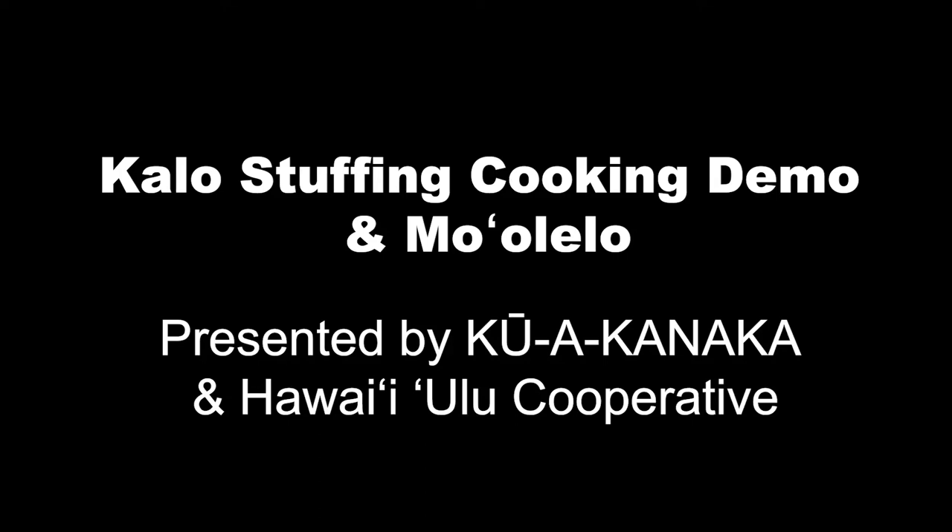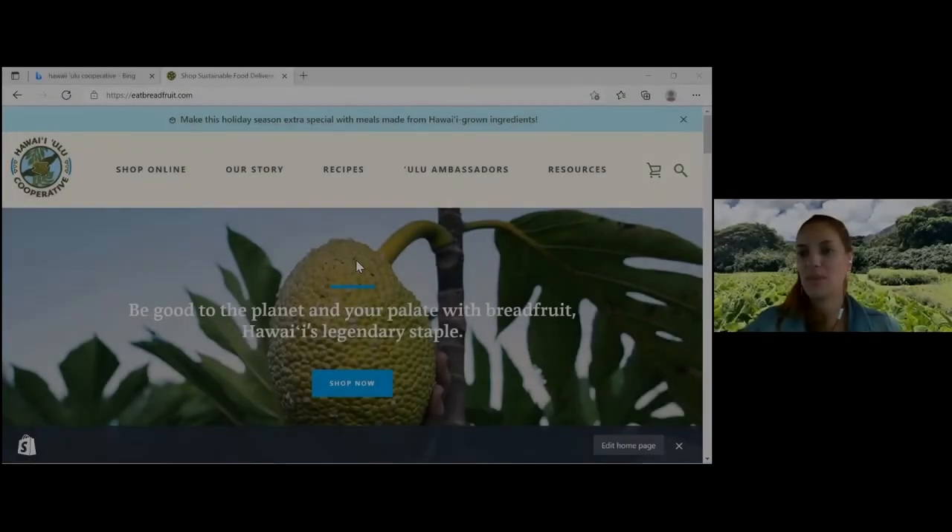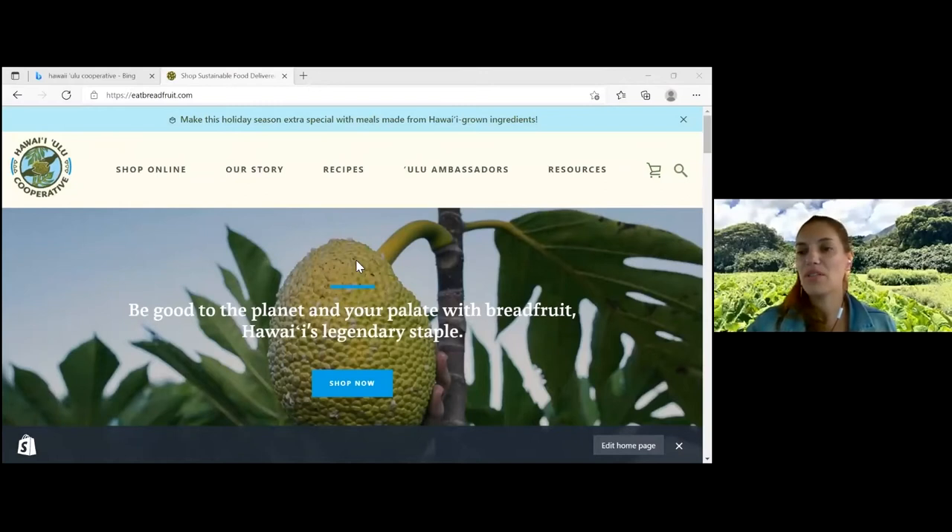The Ulu Cooperative is based on the Big Island. We have two facilities, one in Hilo and one in Kona. We're a network of over 100 farms, and we aggregate the breadfruit supply. We've just expanded into different agroforestry co-crops like kalo, walla, pala-ai, which is pumpkin or kabocha squash.